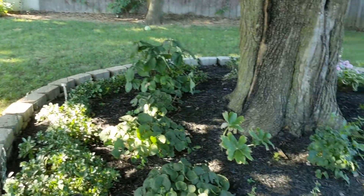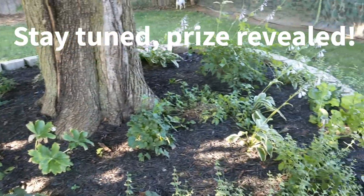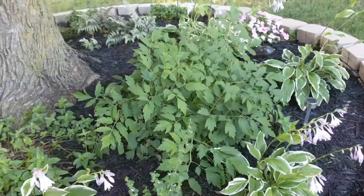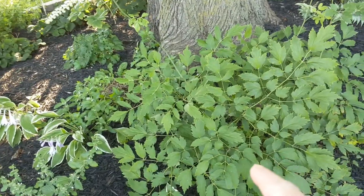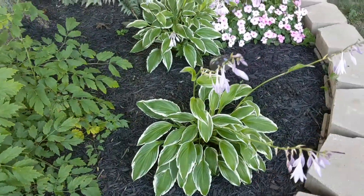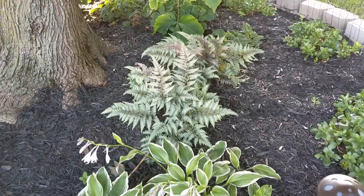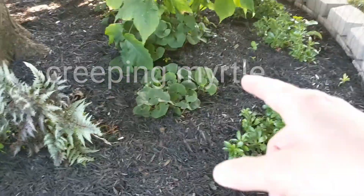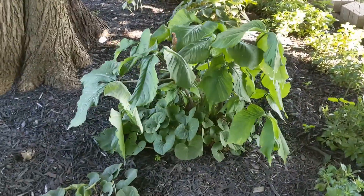I'm gonna do a little update real quick here. This is the project that I did earlier in the spring and everything got pretty well established. This is black cohosh right here and it's starting to flower. My hostas, some impatiens, my Japanese fancy ferns, myrtle, that's a type of ginger, and that's some ginger growing in the jack-in-the-pulpit.